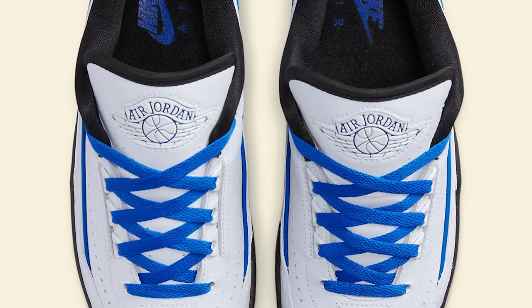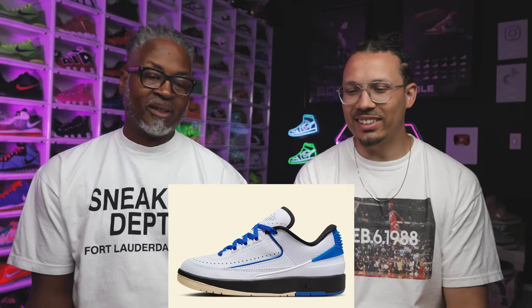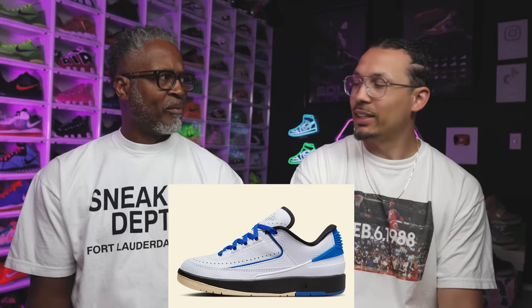Do you think these would have looked better with white laces? No, just blue laces — the blue laces are killer. Sometimes I like when laces pop like that, and the blue laces help bring out the color on the bottom. Overall, this is a cop. Retail is going to be $150 on this shoe — that's pretty solid.